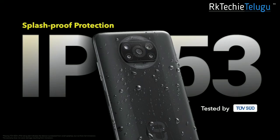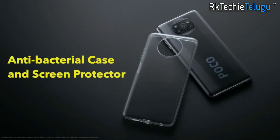You have IP53 splash proof protection, so you have better security. And you have an antibacterial case provided.